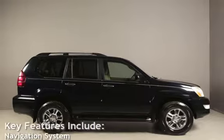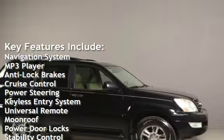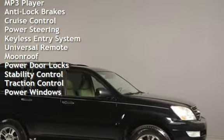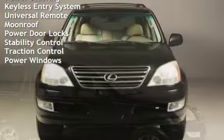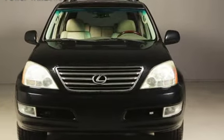Key features include: navigation system, MP3 player, anti-lock brakes, cruise control, power steering, keyless entry, universal remote, moonroof, power door locks, stability control, traction control, and power windows.